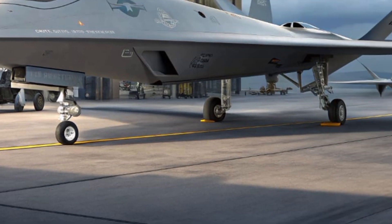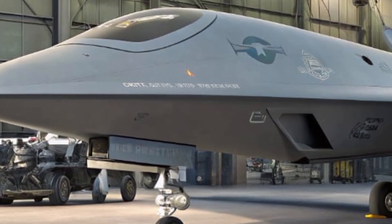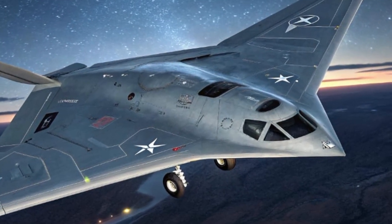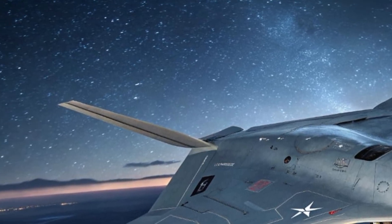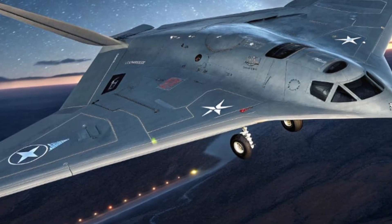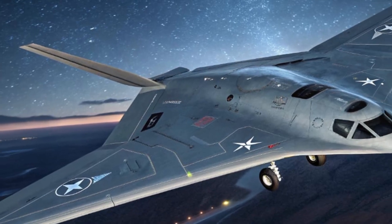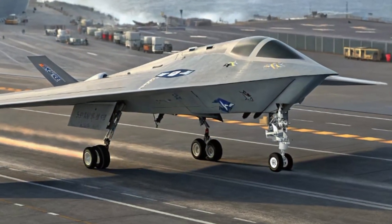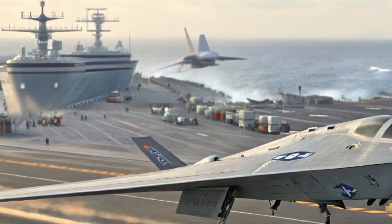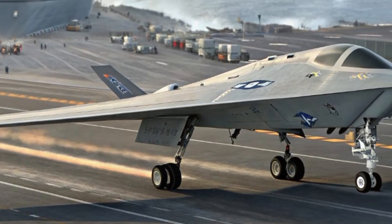At first glance, the exterior of the Ghost Bat strikes an intimidating figure. Its sharp, angular design is crafted for minimal radar visibility, using advanced radar-absorbing materials and a clean, sleek structure. The wings are wide and slightly swept back, built for maximum maneuverability and high-speed performance. Air intakes are tucked in to maintain a stealthy radar profile, and with its all-black or gray matte finish and sensor-embedded fuselage, the drone blends in perfectly when flying alongside fifth-generation fighter aircraft like the F-35 or F-22.